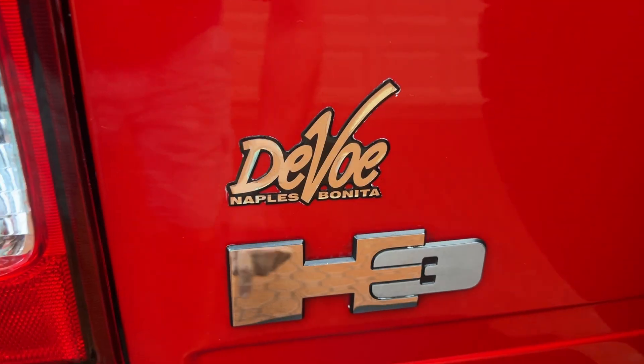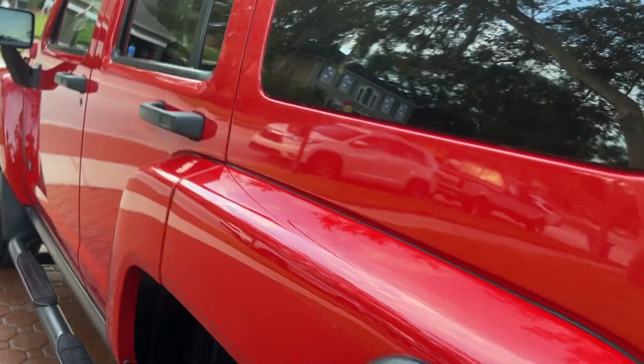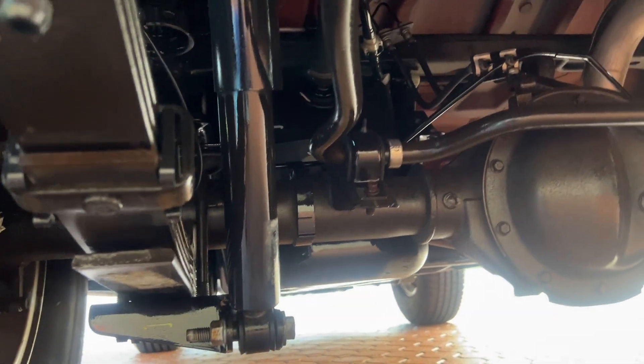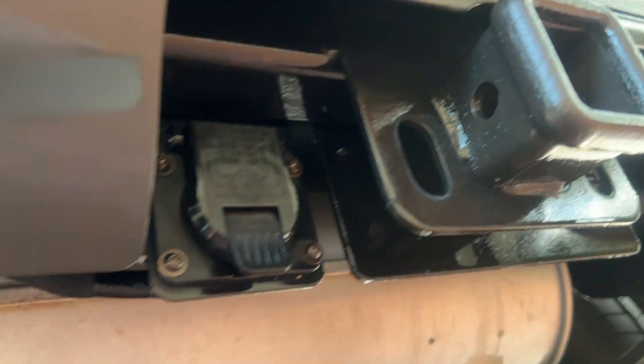This was bought brand spanking new at a DeVoe Cadillac and Hummer dealership right there in Naples, Florida. Of course, they don't sell Hummers anymore, but they still sell the Cadillacs. It was traded in at a BMW dealership, and that's where I bought it from. Every nut and bolt on this looks absolutely gorgeous.